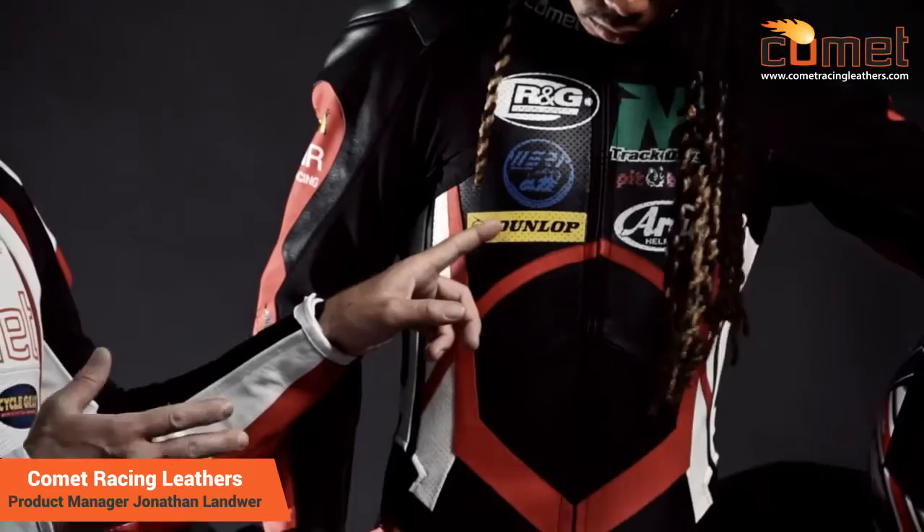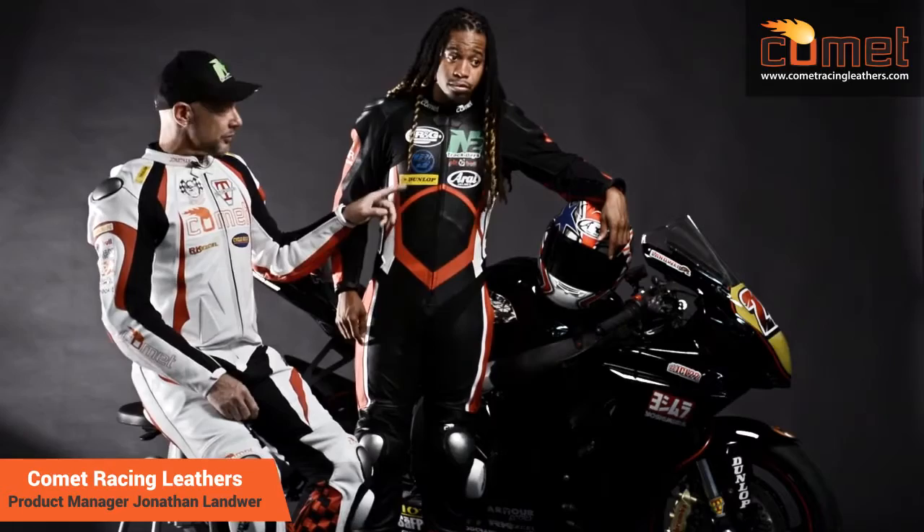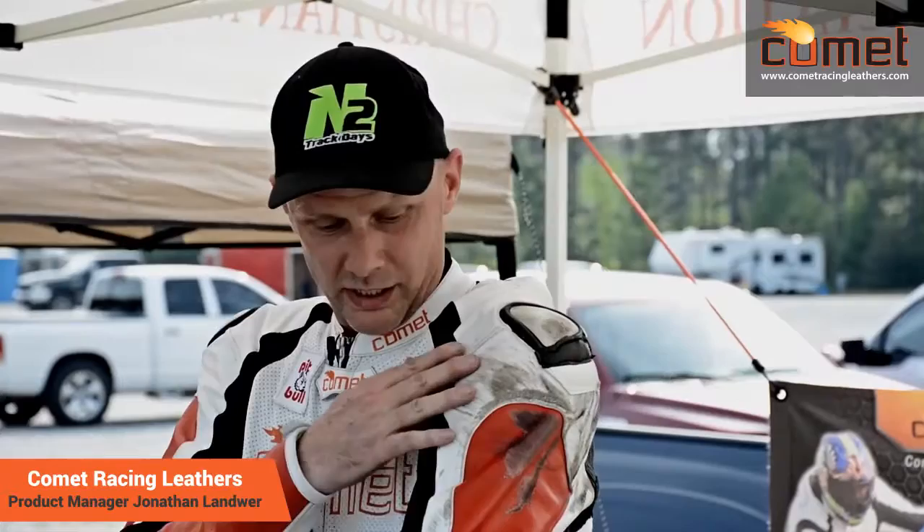We also provide logos. You can get your name on the top like this, and we can give you five logos for free. There's perforation here so the suit breathes — you get wind going through there and they inkjet the logos right on. This is cowhide; we also sell kangaroo.